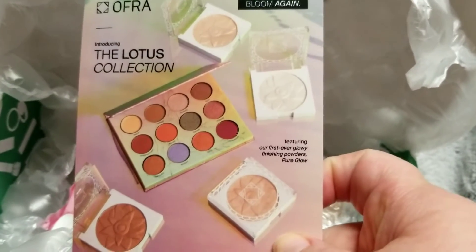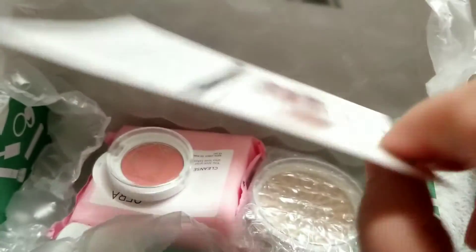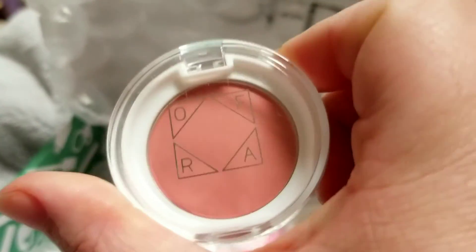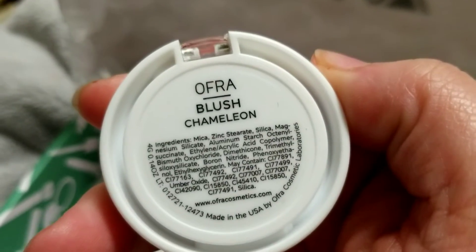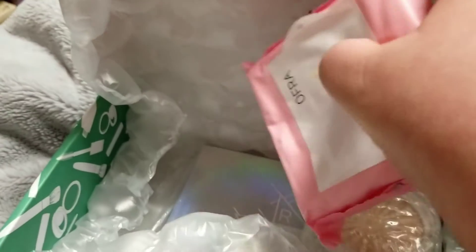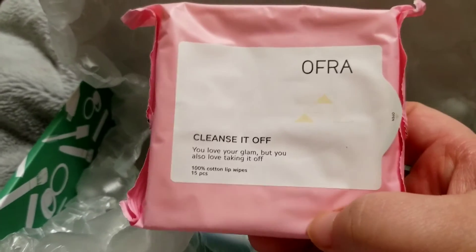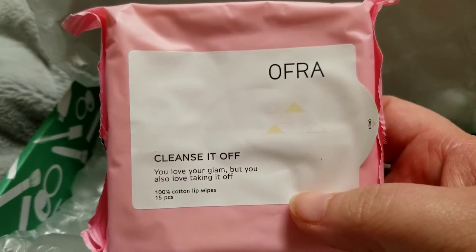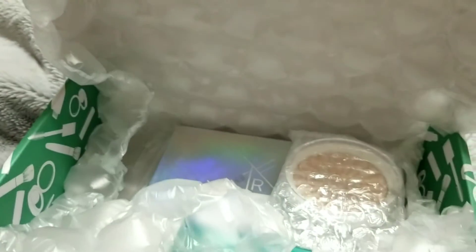They're just advertising their new Lotus collection here — it's pretty on the highlighters. Got a blush in Chameleon, and one that I said would be in here because it's been in every mystery box I've ever got from them: it's another one of these lip wipes to take off your liquid lipstick.